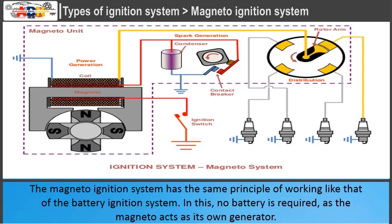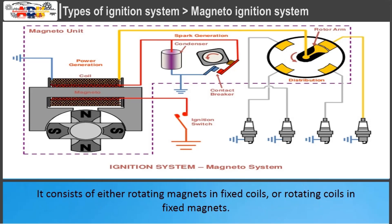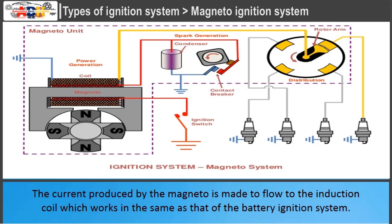The magneto ignition system has the same working principle as the battery ignition system. No battery is required, as the magneto acts as its own generator. It consists of either rotating magnets in fixed coils, or rotating coils in fixed magnets. The current produced by the magneto flows to the induction coil, which works in the same way as in the battery ignition system.